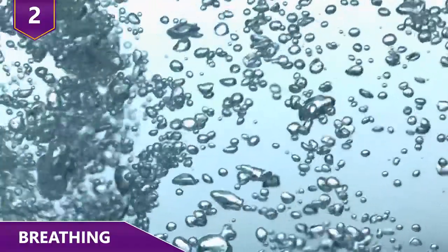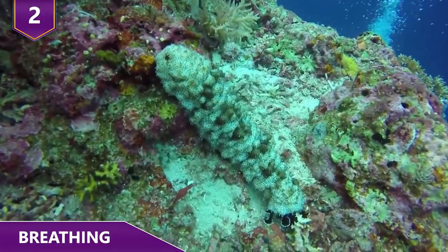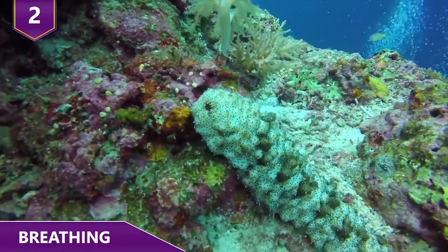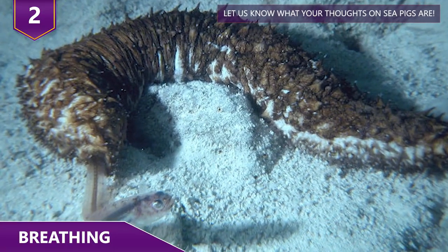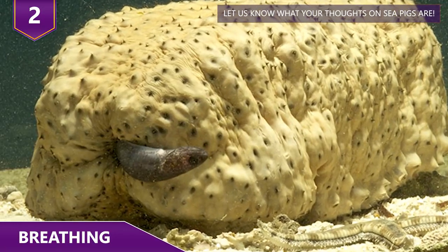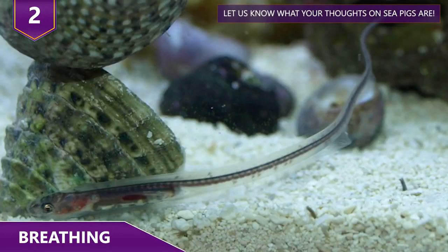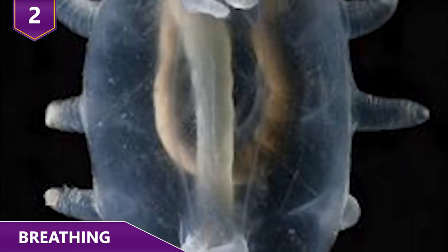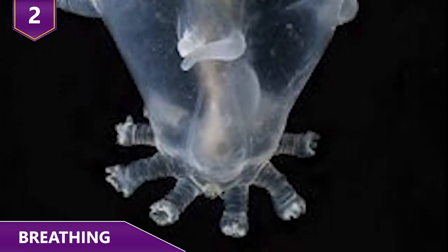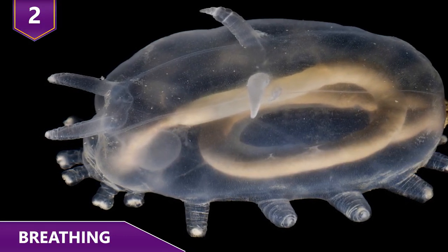Number 2 – Breathing. When it comes to breathing oxygen, sea pigs again stand out from the rest of sea life. Shallow water sea cucumbers breathe through their butts using a so-called respiratory tree, and parasitic fish enter sea cucumbers to get a nice home and a constant supply of everything they need. Even if such fish lived where sea pigs live, the sea pigs wouldn't have to worry about them — they are missing the respiratory tree their sea cucumber cousins have. Instead, sea pigs breathe through their exceedingly thin skin, exchanging oxygen with the surrounding water through their body wall.